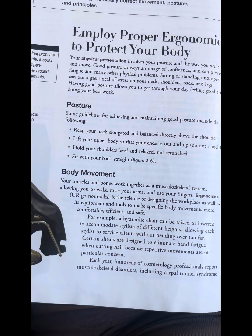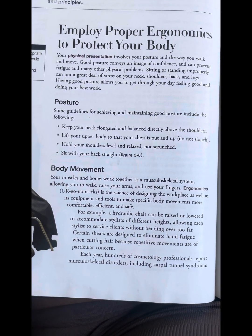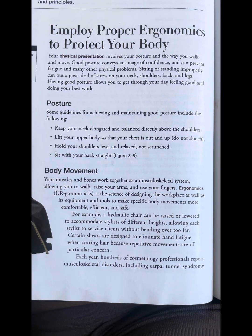Your muscles and bones work together as a musculoskeletal system, allowing you to walk, raise your hands, and use your fingers.